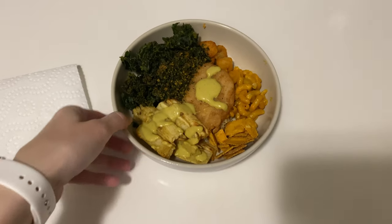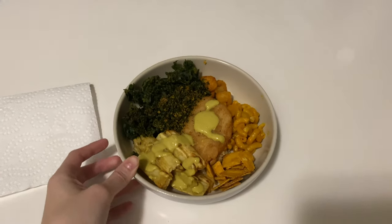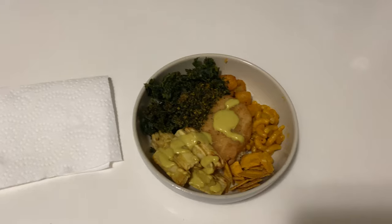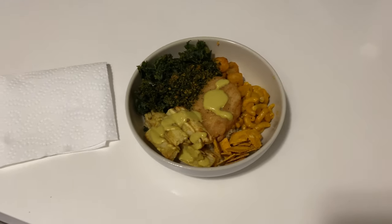Here is the final product. Not necessarily the prettiest, but it's just a hodgepodge of things — a very Shelby meal that is not entirely bad for you. It's my version of healthy.